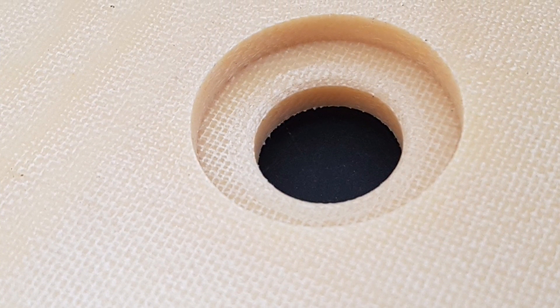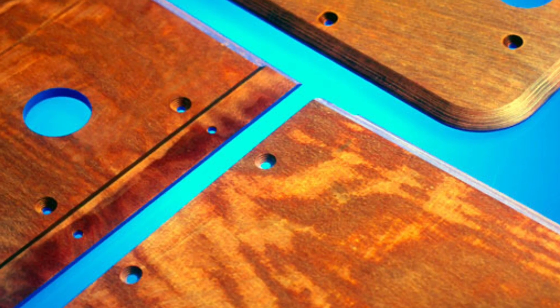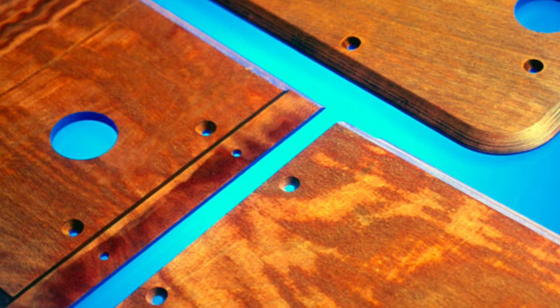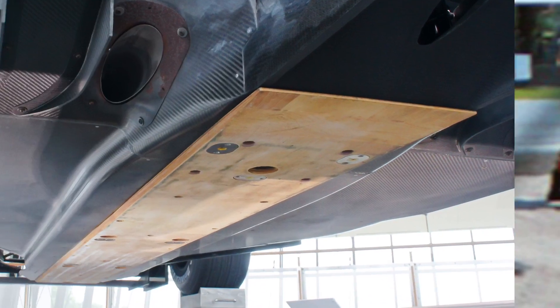Underneath the bodywork of the car is a long piece of vinylic resin material called permaglass, although many earlier versions were made out of a wood product called Jabrock. This long piece of material is called a skid plank. It was implemented with other regulations after Senna's 1994 crash, in hopes to prevent excessively low clearance to the ground.